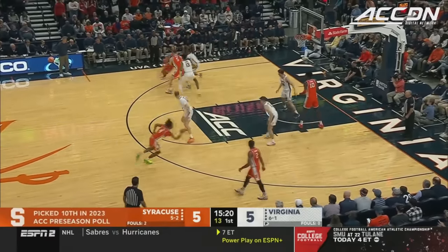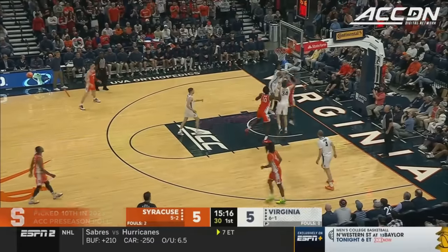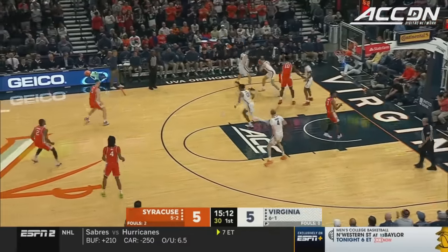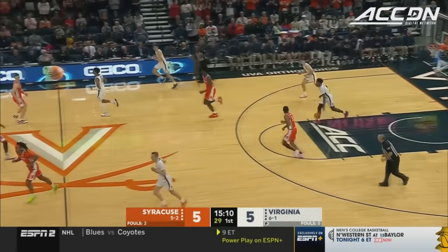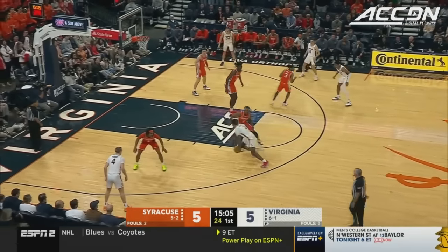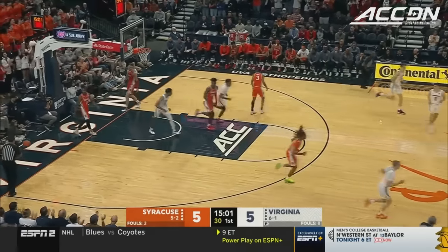Same starting five still on the floor for the Orange. Here is Mintz being hounded by Beekman on second effort. Can't get the roll. McLeod keeps it alive, but it's McNeely with the rebound. Now Starling picks up Beekman and gets left in his dust. What a move by Reese Beekman.